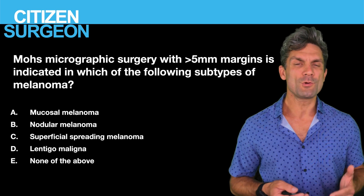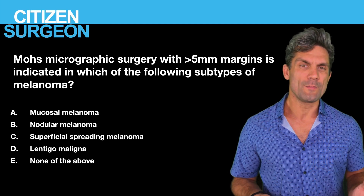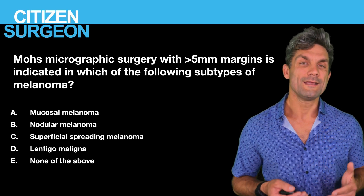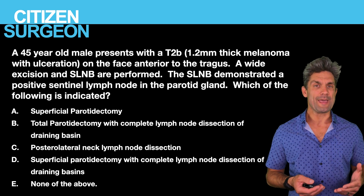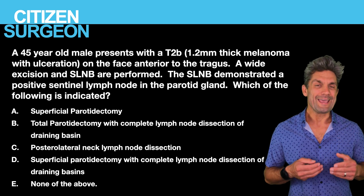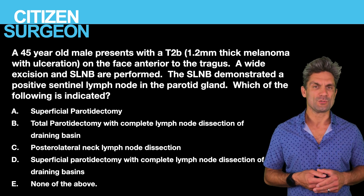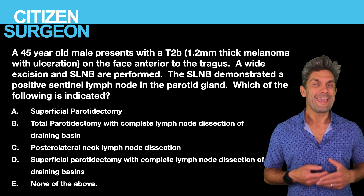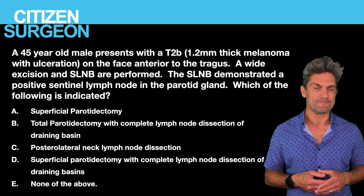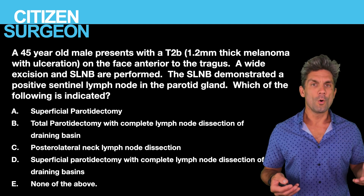Question ten: Mohs micrographic surgery with greater than 5mm margins is appropriate for which of the following types of melanoma? Is it A, mucosal melanoma; B, nodular melanoma; C, superficial spreading melanoma; D, lentigo maligna melanoma; or E, none of the above? Question eleven: a 45-year-old male presents with a T2B lesion — a 1.2mm thick ulcerated melanoma. A sentinel lymph node biopsy demonstrates positivity within the parotid gland. Which of the following is the best course of treatment? A, superficial parotidectomy; B, total parotidectomy with complete lymph node dissection; C, posterolateral lymph node dissection; or D, superficial parotidectomy with complete lymph node dissection of the associated basins.